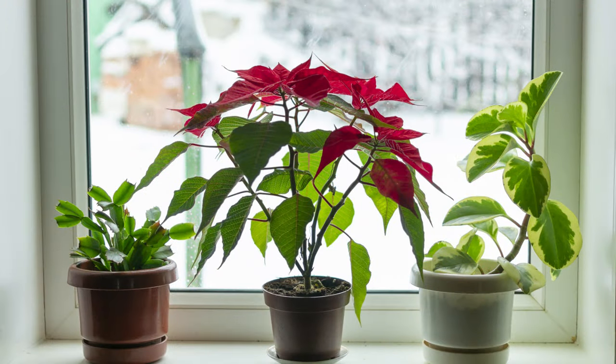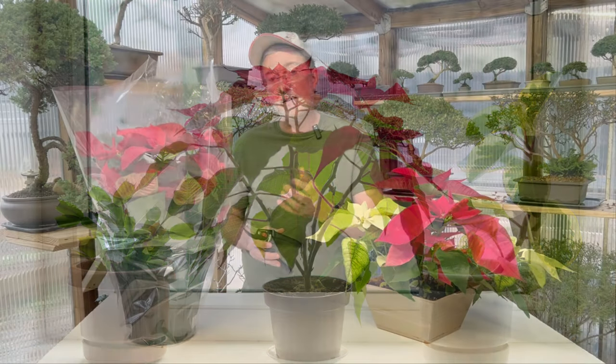Once you get your poinsettia home, you want to put it in a window where it gets bright light. It can tolerate low light situations, but it'll perform best in a south-facing window. They can tolerate full sunlight, as they are native to Mexico, unlike a lot of indoor houseplants. You can also try a west- or east-facing window, and you want to shoot for about four to six hours of light per day.